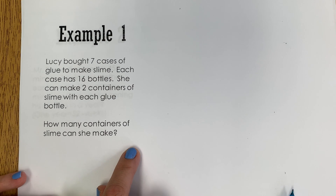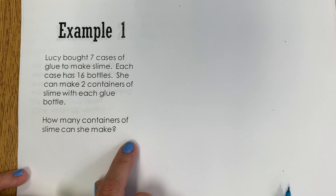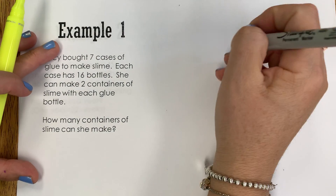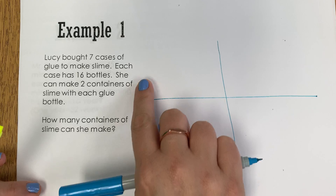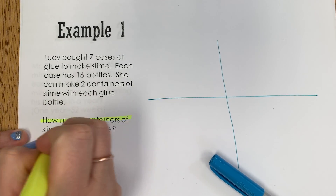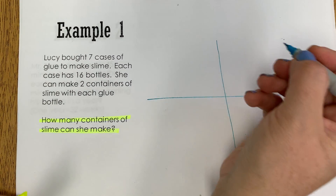Now this problem is an example of a word problem that has a lot of information. So before we can begin solving, we want to make sure that we understand what's being asked of us. If you remember in the video we saw a little t-chart, and in the first box it said, what is the question asking you? Well, we can highlight our question — it says, how many containers of slime can she make?